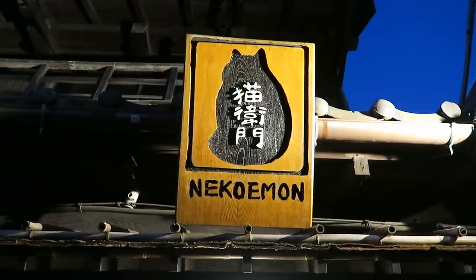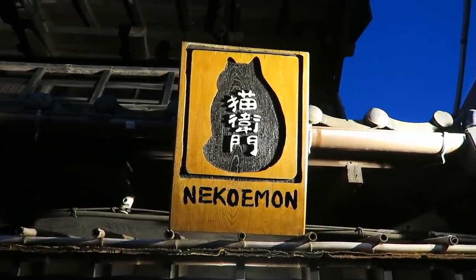Hey guys, it's Beth, and today I wanted to talk about this awesome cafe that I went to yesterday. It's called Neko Eimon, and it's a lucky cat themed cafe.